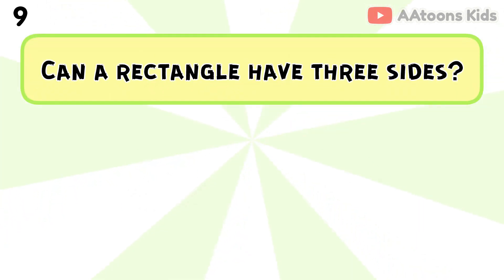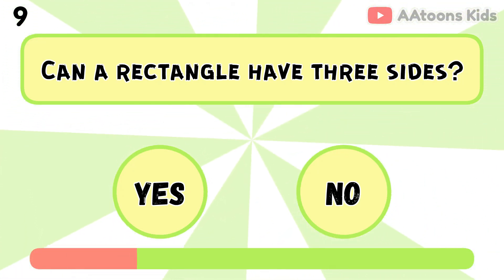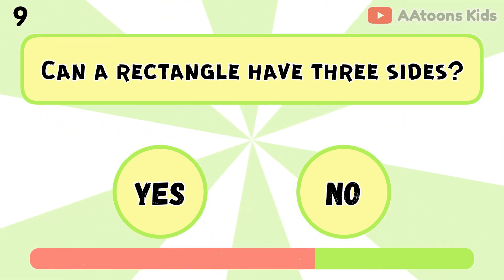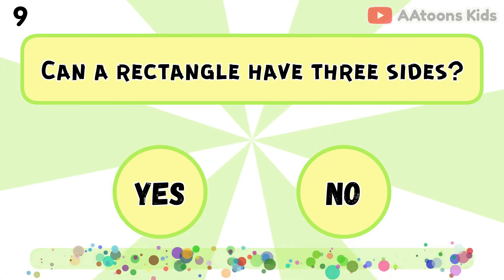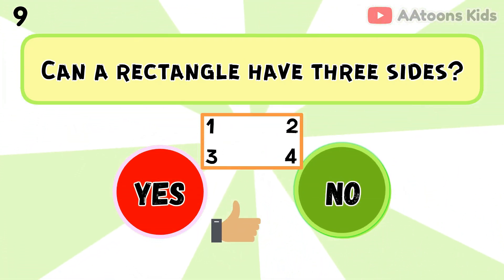Can a rectangle have 3 sides? No, because rectangles always have 4 sides.